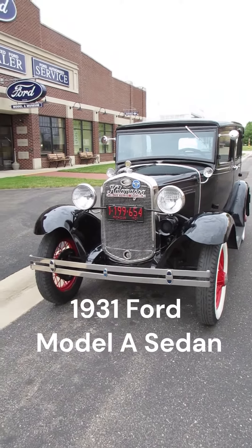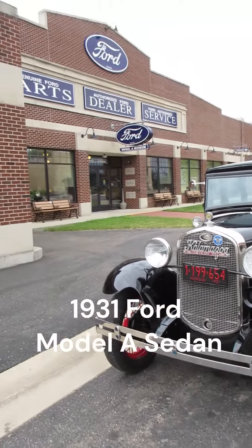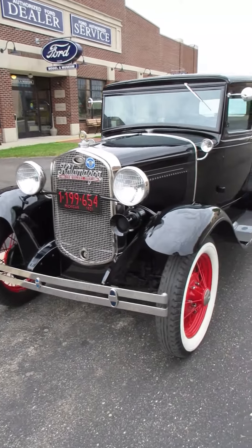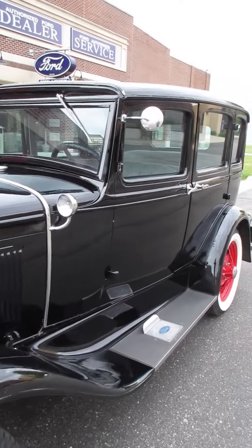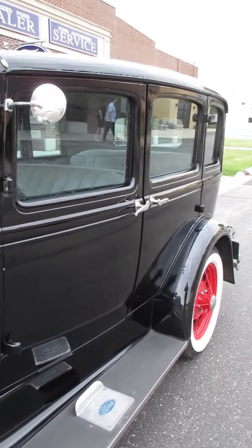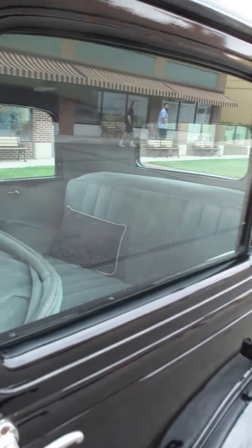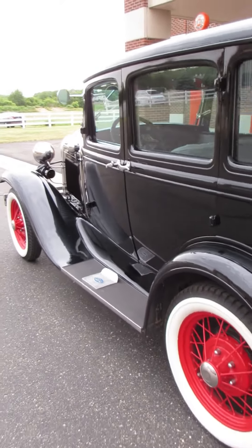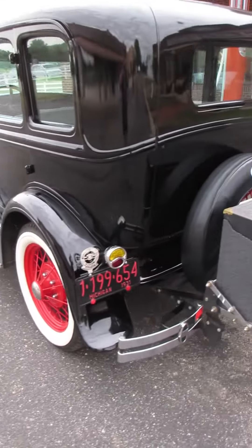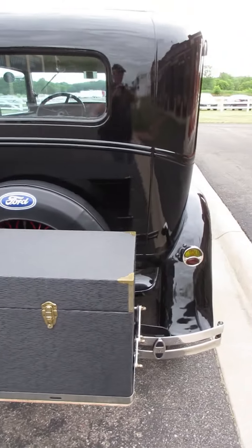I'm at the Gilmore Car Museum today at a full classic car show, but I come out in front of the Ford Model A building and I find this 1931 Model A sedan. Pretty little car — nowhere near the size of the big, imposing luxury cars that are on display at the show. But this is what the basic, average family would have.